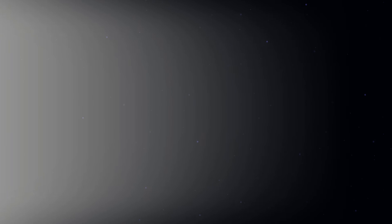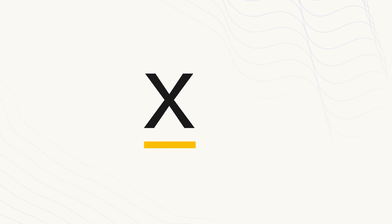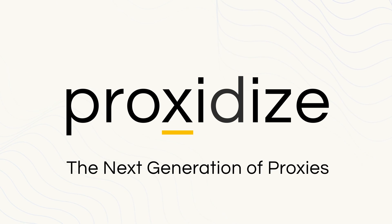Your journey to seamless, secure, and powerful proxies starts now. Proxidize — the next generation of proxies.